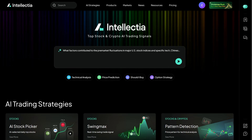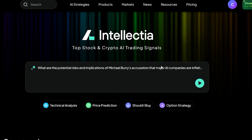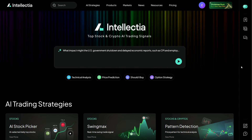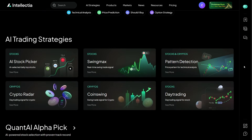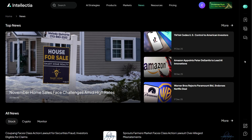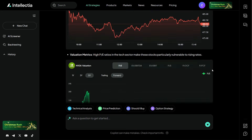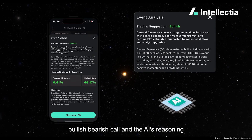The first thing you notice when you open Intellectia.ai is how clean and modern everything feels. This isn't one of those cluttered platforms that throws charts and numbers at you with no explanation. Instead, it feels more like a smart assistant for investing. Right away, you can explore AI strategies, market insights, news analysis, and tools that turn raw data into something actionable. It's available both on the web and as a mobile app, making it easy to check signals or insights whether you're at your desk or on the go.